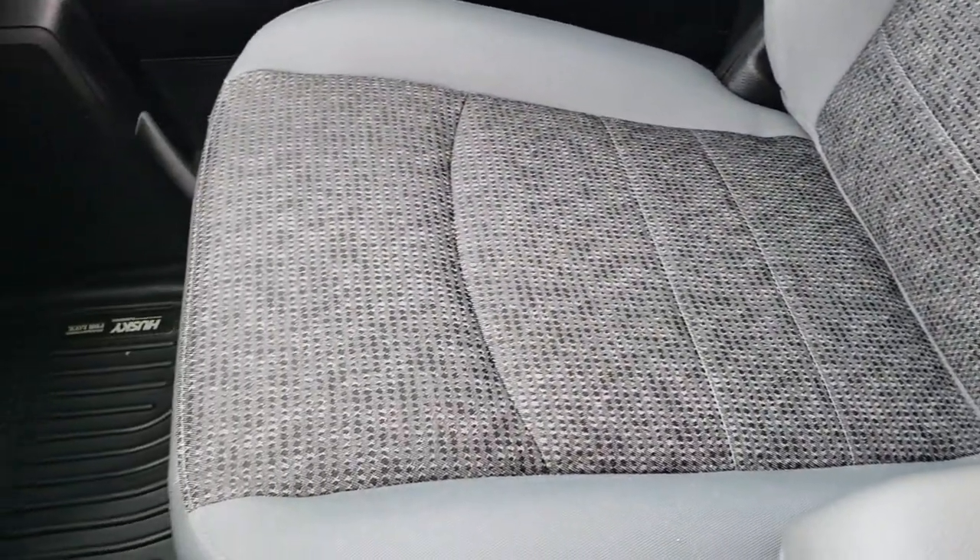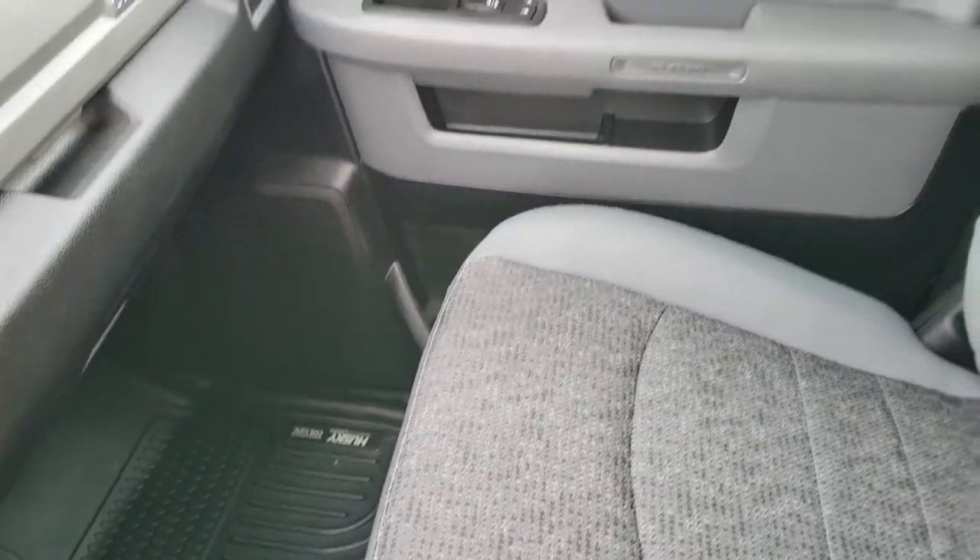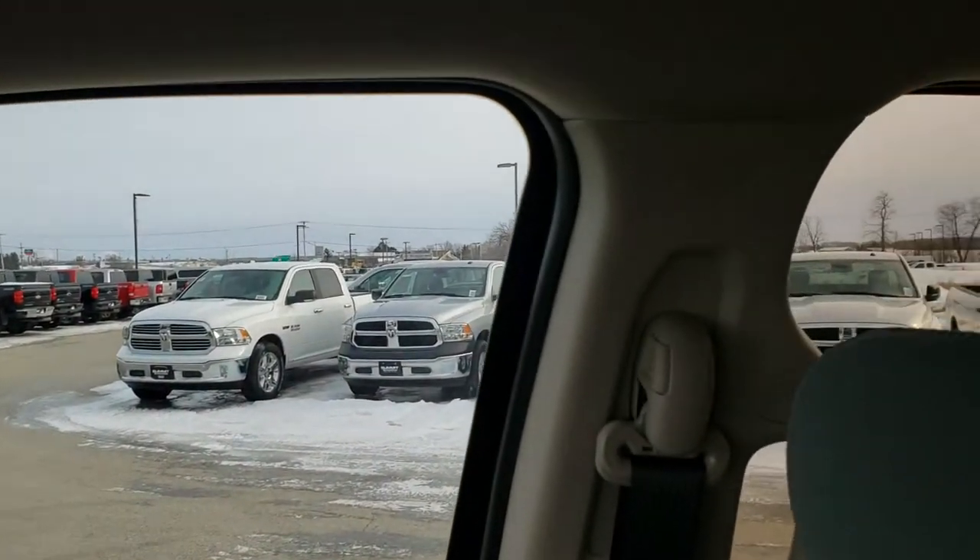The passenger seat is very clean as well — no rips or tears. This truck has never been smoked in. It has side curtain airbags and the headliner is in excellent condition.